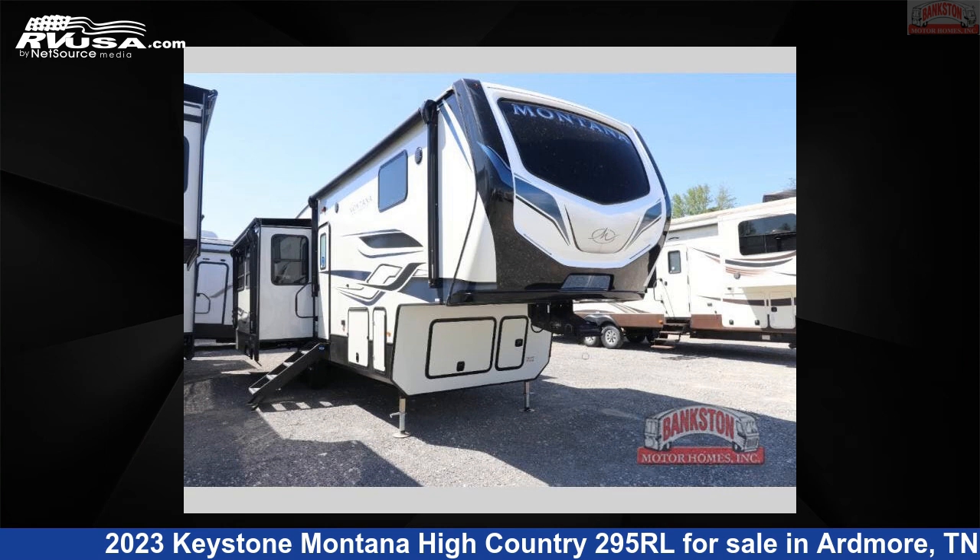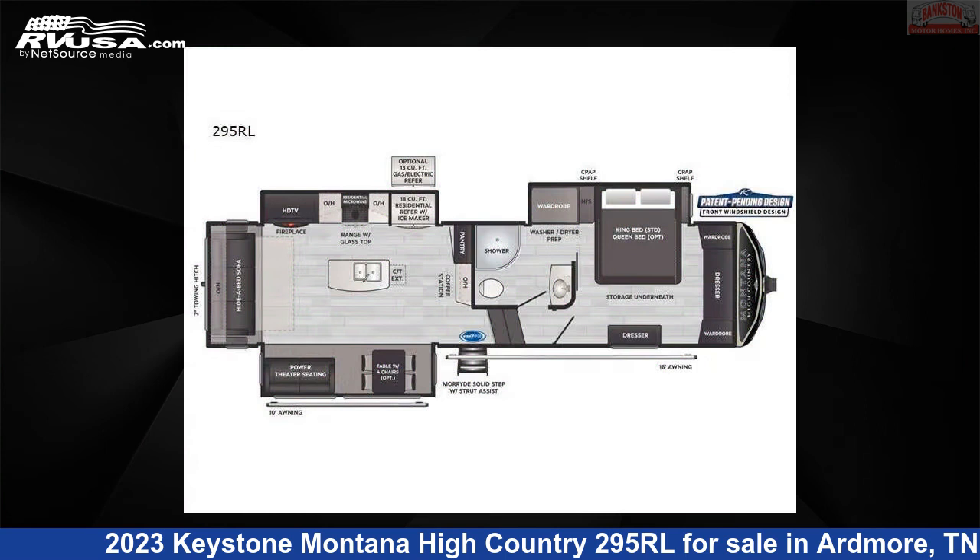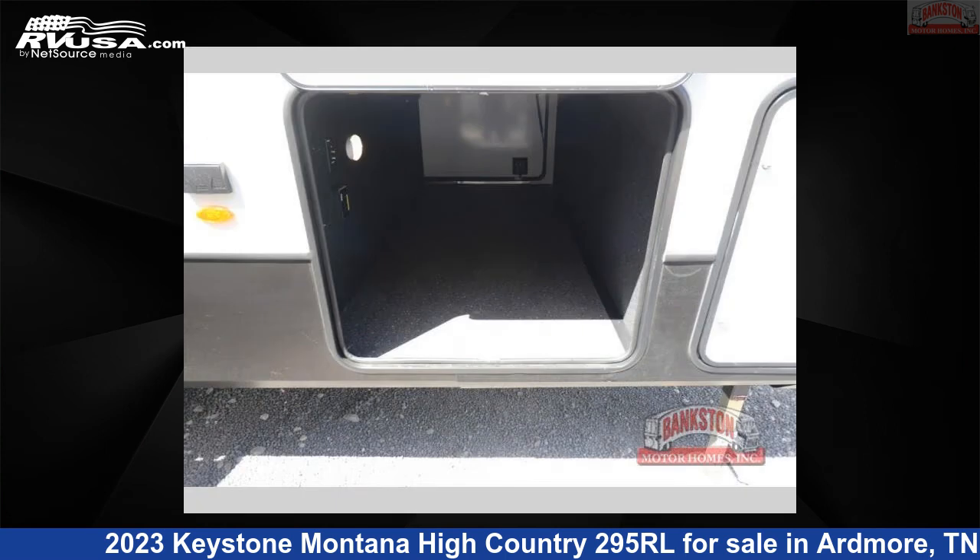This 2023 Keystone Montana High Country 295RL is a fifth-wheel RV. It is located in Ardmore, Tennessee, 38449, and is offered for sale by Bankston Motorhomes of Ardmore.